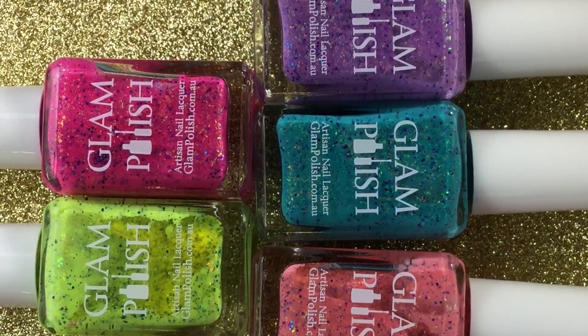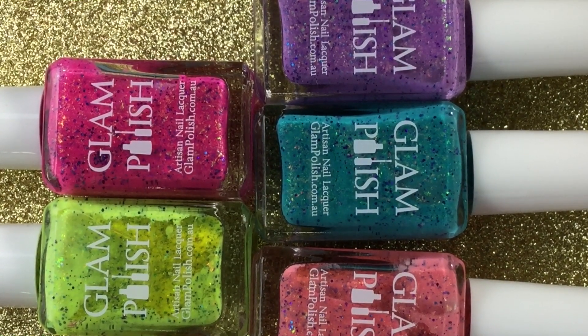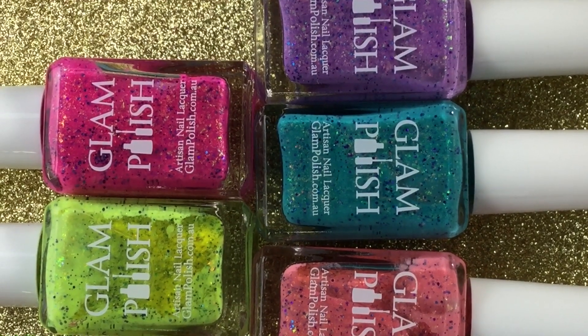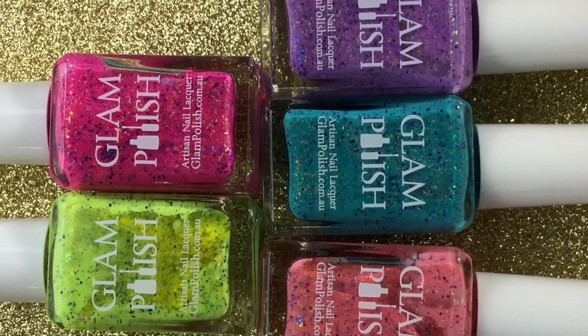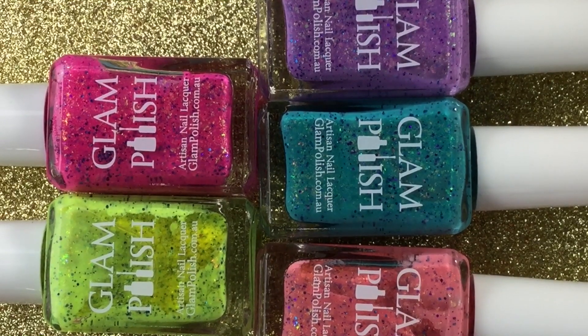Hi everybody! In today's video I'm going to be doing a haul from Glam Polish. These are the first Glam Polishes I have ever ordered off the site — I'm 99% sure. I do have a few Glam Polishes I've gotten off destashes and a couple sent from friends, but to actually go on the site and purchase, I have never done it. I saw this collection and I was like, sign me up, take all my money — and that's what they did.